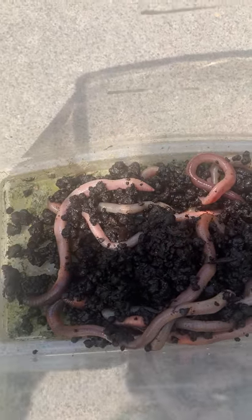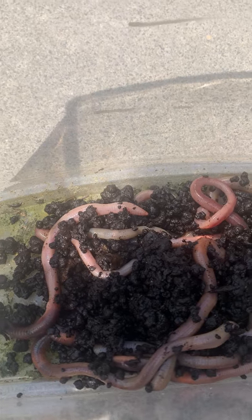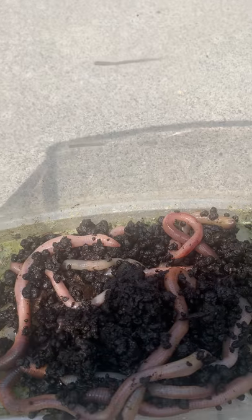This week, while our caterpillars are undergoing metamorphosis and changing into butterflies, we'll be able to study the worms. This is going to be so much fun!